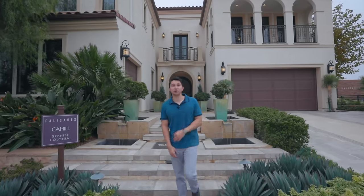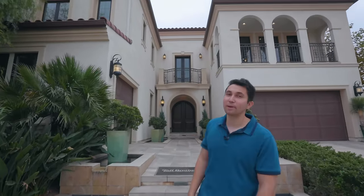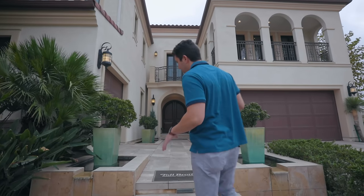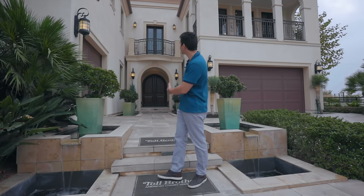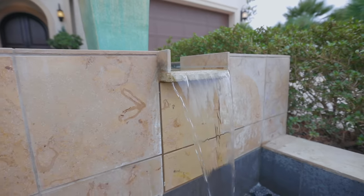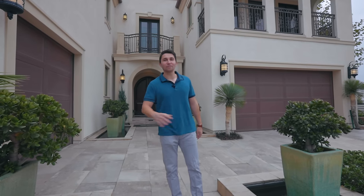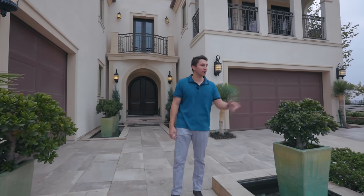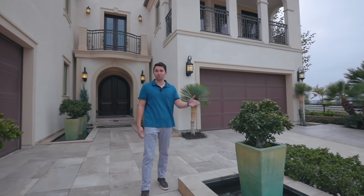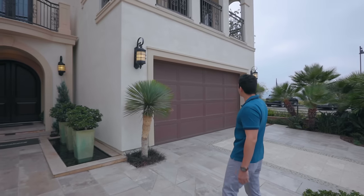Looking at the exterior of this estate, you'll notice a lot of Spanish features throughout — the classic red Spanish tile on the roof. Walking up these steps and the pathway in the center leading up to the front door, there are two water features to either side. There's beautiful landscaping around this front yard, and on the right wing of the house is your two-car garage.